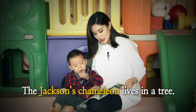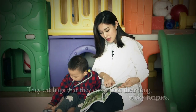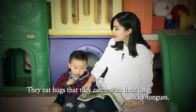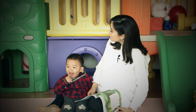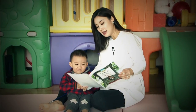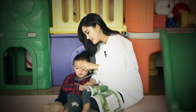The Jackson's chameleon lives in a tree. Jackson's chameleons are found in mountain forests in Africa. They eat bugs that they catch with their long sticky tongues. Don't you show mommy your tongue. Look at mommy's tongue. Let's see Jongjun's tongue. Is your tongue sticky? No, right? But the chameleon's tongue is very sticky and he catches bugs with his tongue.